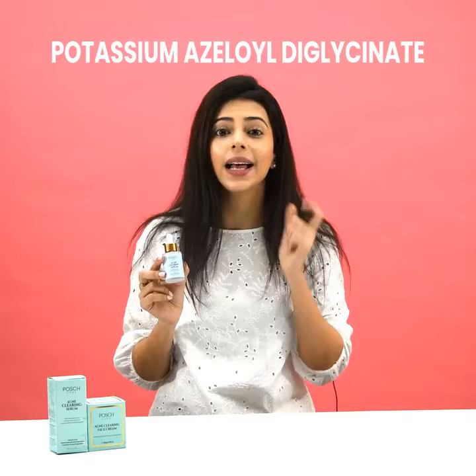Also, this serum is infused with salicylic acid which aids in all your breakouts and helps clear acne right away. Poshcare's Acne Clearing Serum has been an instant game changer in my life.